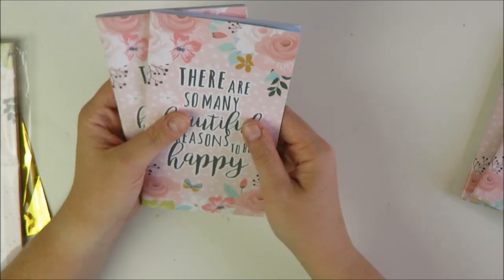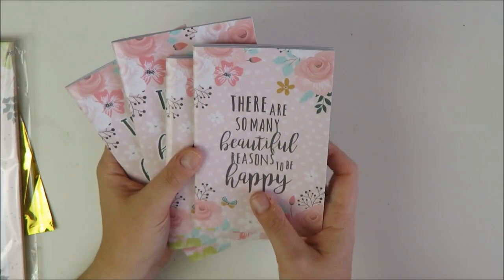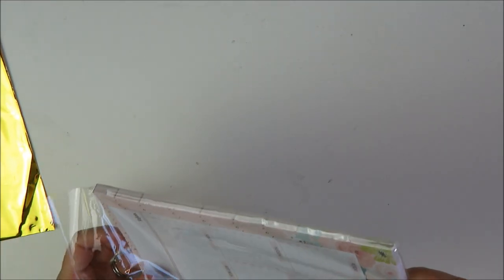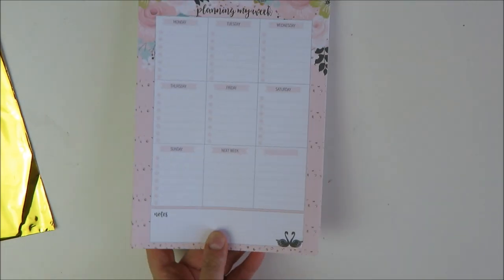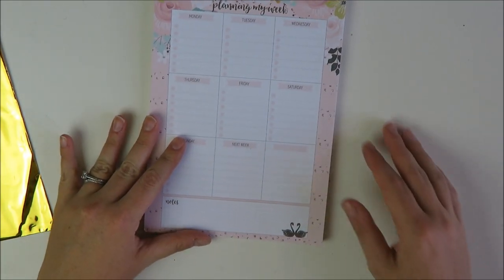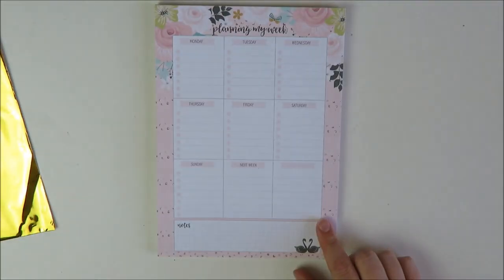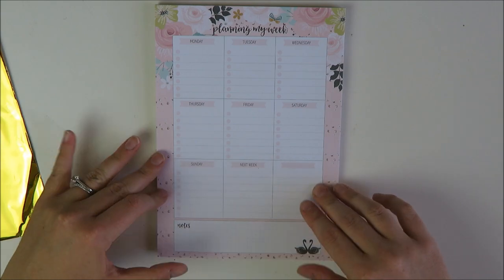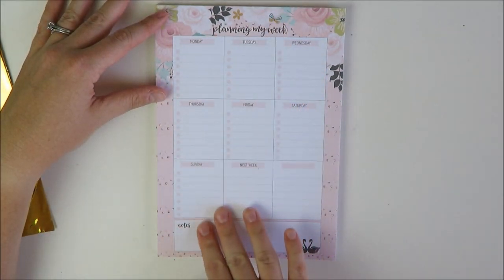I also got the personal size — same concept but you get a bit more space and five to-dos per day. If you're a minimal planner, these inserts are really perfect. Hello Petite Paper is now doing more traveler's notebook kits too. I also got this coordinating notepad — I already had one from her mystery kit in a different print, but this one is gorgeous. I think I want to take it into work.